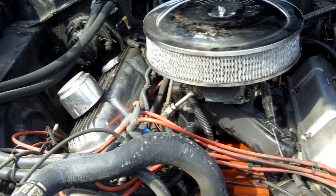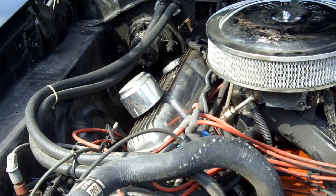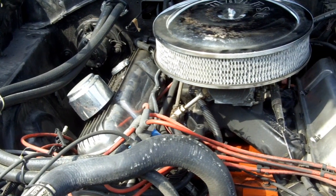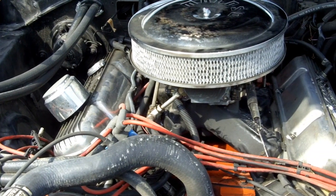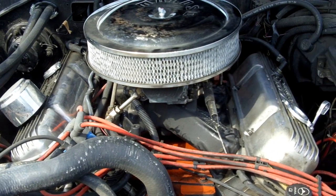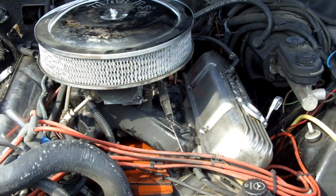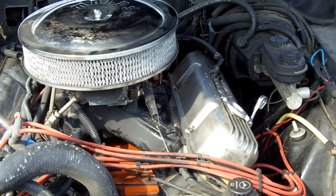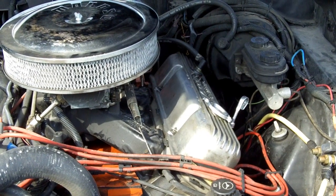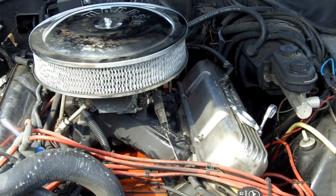The motor is a 440 — the original numbers matching block — but it's bored 30 over. It has Speed Pro forged pistons, an aftermarket cam, Edelbrock heads, Mopar Performance valve covers, a Demon 750 carb, and an Edelbrock Performer air intake. I don't believe we have the original intake or carb.